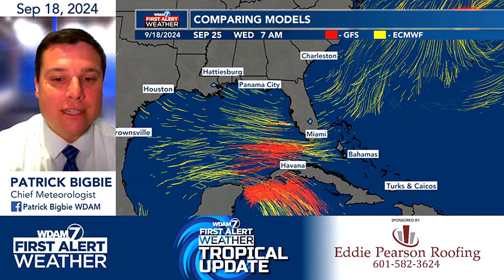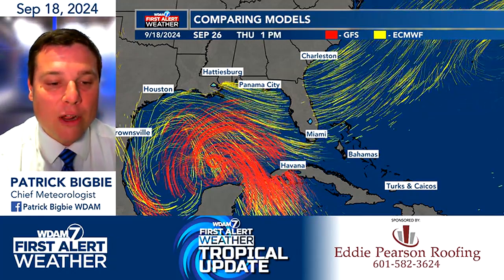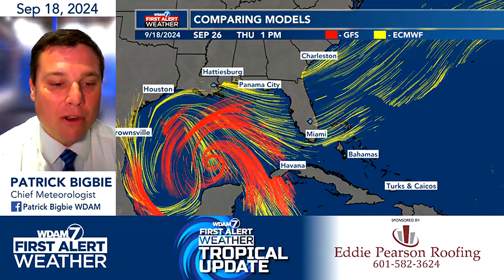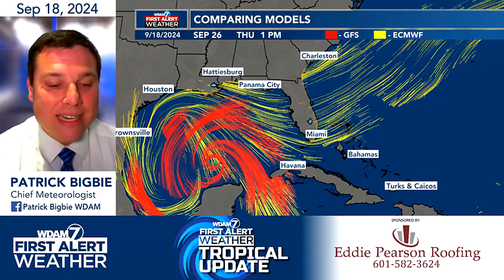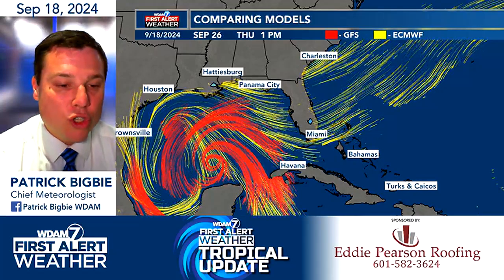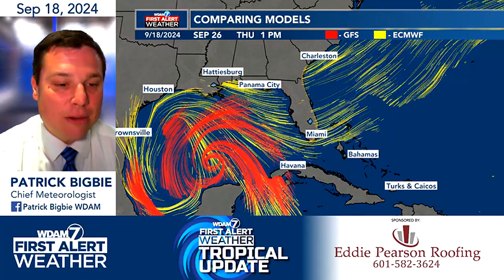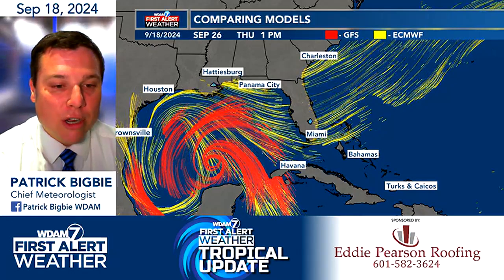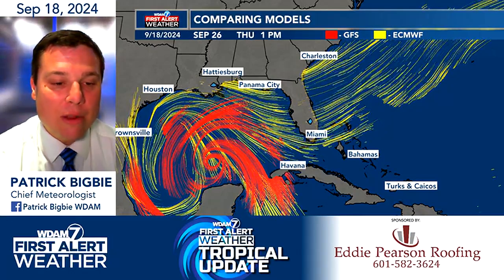I want to compare these two models. This is the European model in the yellow wind particles, and then the GFS wind particles in red. The GFS shows a tighter, probably more intense system north of Mexico Thursday. The European just shows a broad area of low pressure out into the western Gulf of Mexico, which will most likely be a weaker system.